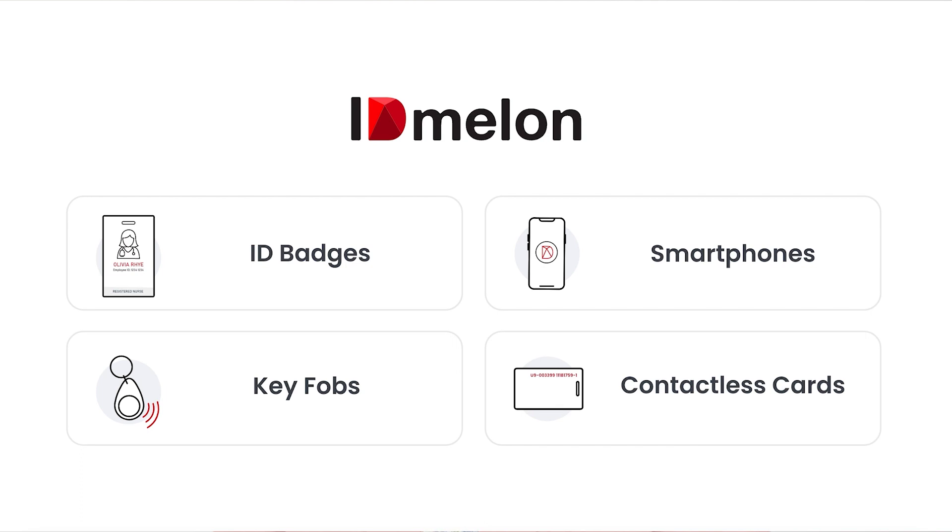While almost all FIDO security key providers offer and sell hardware keys, we empower organizations to leverage their existing ID badges, contactless cards, fobs, or smartphones as FIDO security keys.